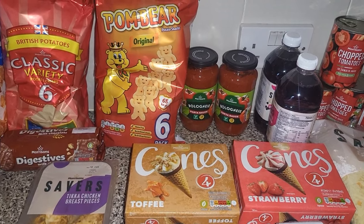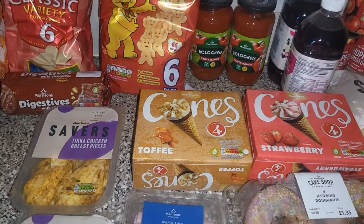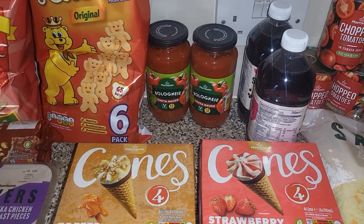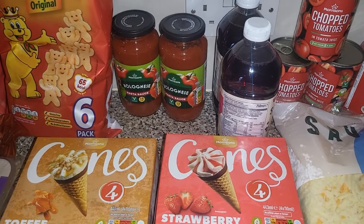We've got two lots of the crisps — the classic variety and then some of the palm bears — and some of the chocolate digestives. I did think I only picked up one of the bolognese sauces but there's two there, so I must have clicked it twice by mistake. And then I've got two lots of the blackcurrant juice.